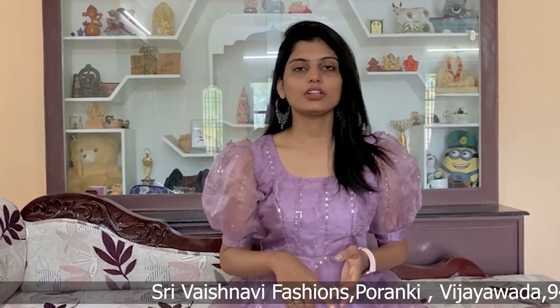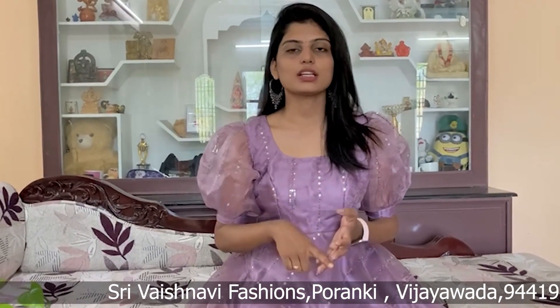Hi viewers, this is Vaishnami from Sri Vaishnami Fashions. Today we are showcasing organza fabric with a light self-color thread. I have already done a previous video about this fabric covering available colors and costs — I will show you the link in the description. Now I will show you the outfits we have in this video.